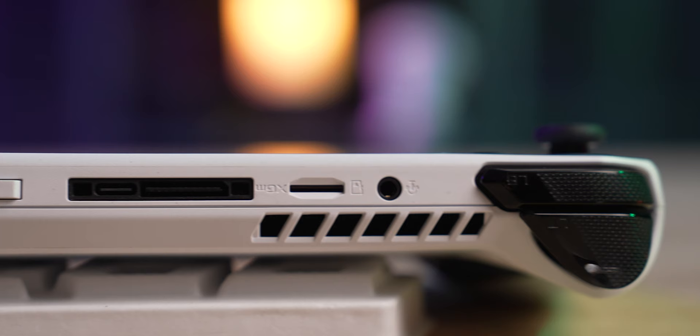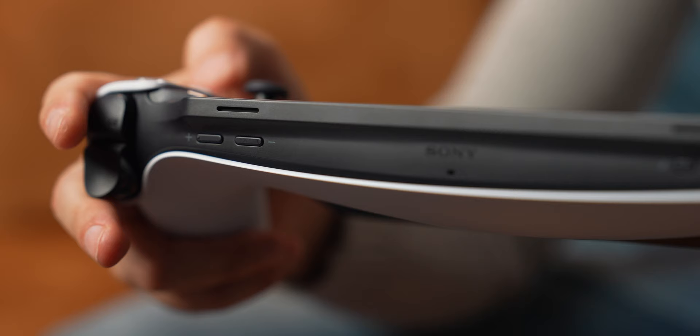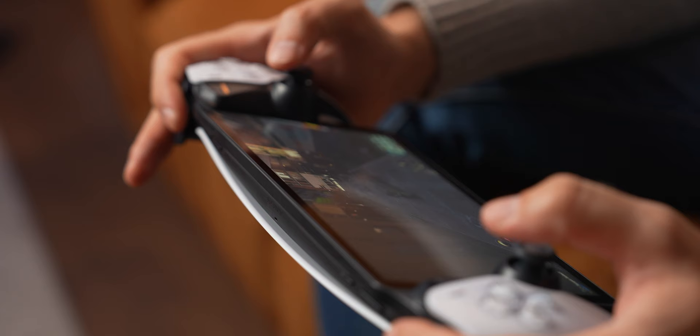The ROG Ally, for example, has a flat back which makes the handheld feel thicker than it really is. PS Portal fits rather nicely in my hands, and even after a couple of hours of playing I don't feel fatigued. Trust me, this is very important, especially for handhelds. It's also relatively light, making it much easier to hold for a long period of time — though the battery won't really allow for that, but that's a different story.